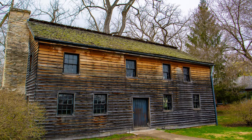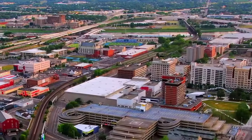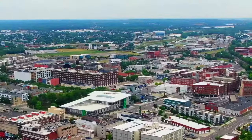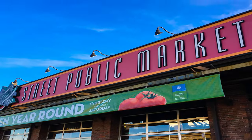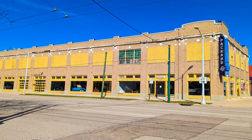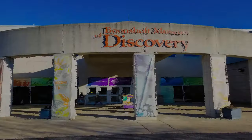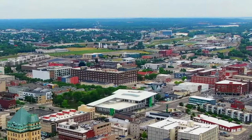Dayton isn't just another sleepy farmers town in Ohio — it's a very popular city that attracts tourists and visitors from all over. You have your pick of a variety of attractions: museums, performing art centers, sports venues, parks to explore, and more. As the sixth largest city in Ohio, Dayton will certainly keep you busy for several days trying to see and do everything.